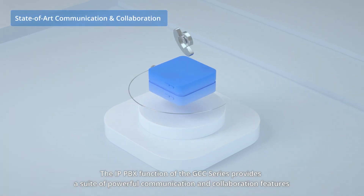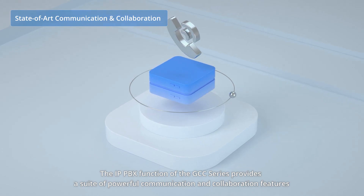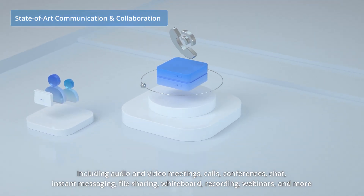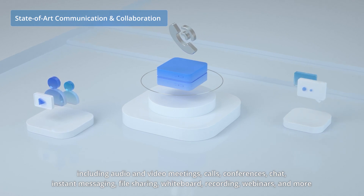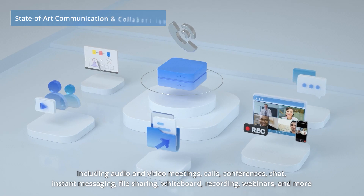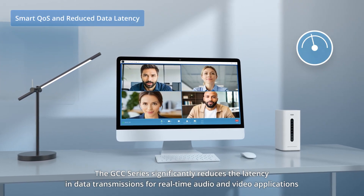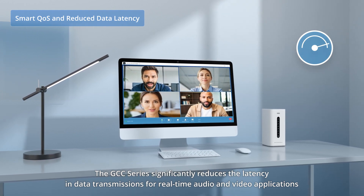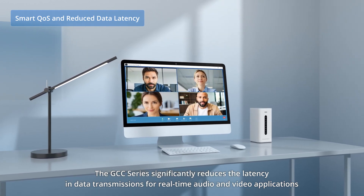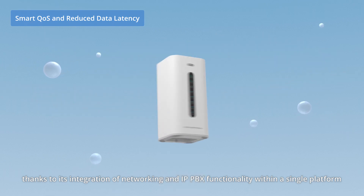The IP PBX function of the GCC Series provides a suite of powerful communication and collaboration features including audio and video meetings, calls, conferences, chat, instant messaging, file sharing, whiteboard, recording, webinars, and more. The GCC Series significantly reduces latency in data transmissions for real-time audio and video applications, thanks to its integration of networking and PBX functionality within a single platform.